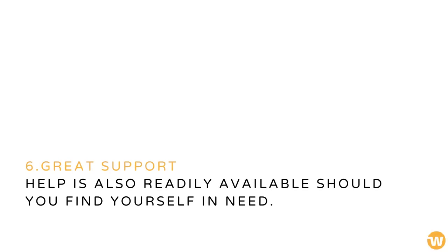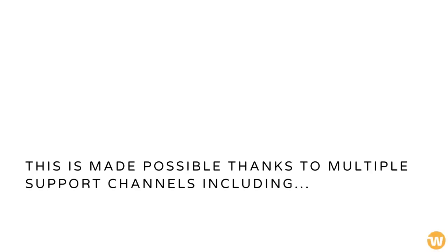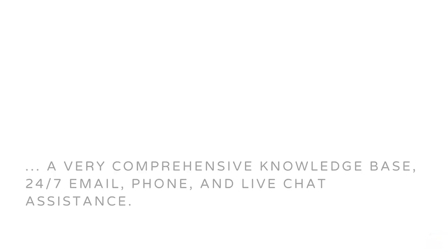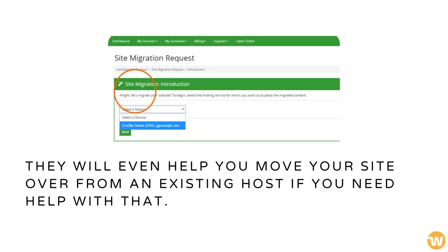Help is also readily available should you find yourself in need. This is made possible thanks to multiple support channels, including a very comprehensive knowledge base and 24/7 email, phone, and live chat assistance. They will even help you move your site over from an existing host if you need help with that.